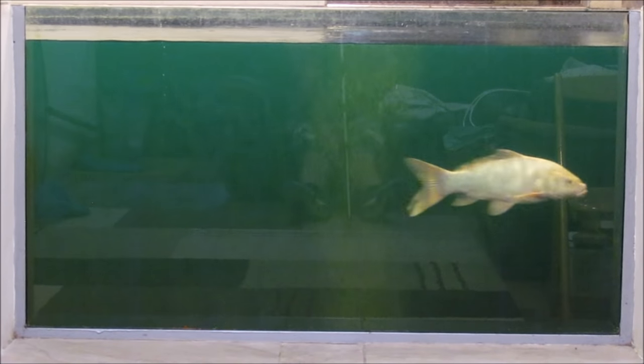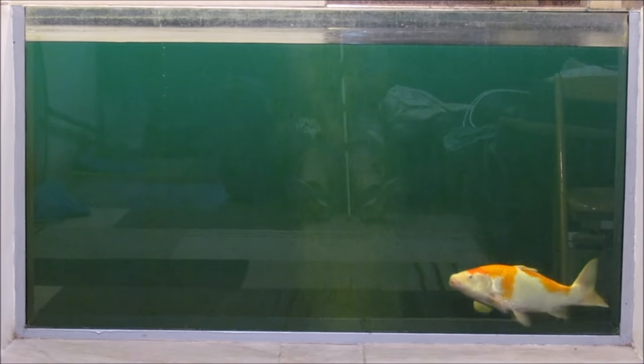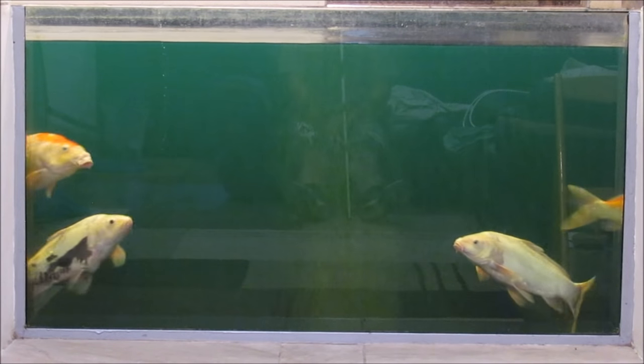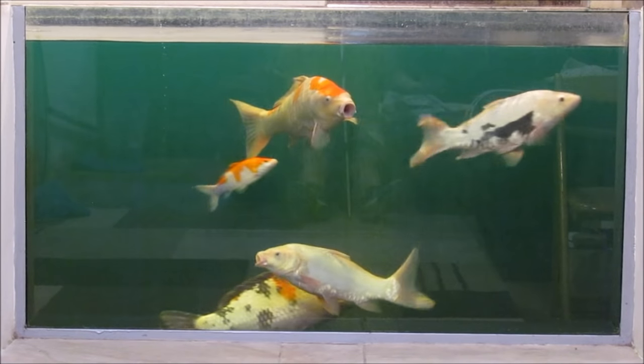These fish still have a few flukes but they definitely don't have Costia. The green stuff in the pond — I'm not going to tell you what that is; it's a waste of time. I don't think it helped at all. It may have done a little bit for the fluke, but not as good as other treatments such as Fluke Solve.